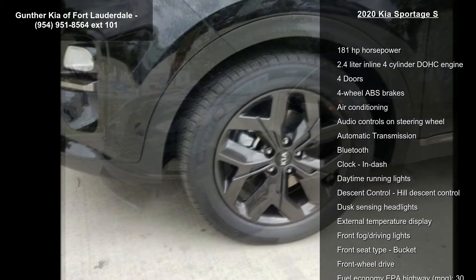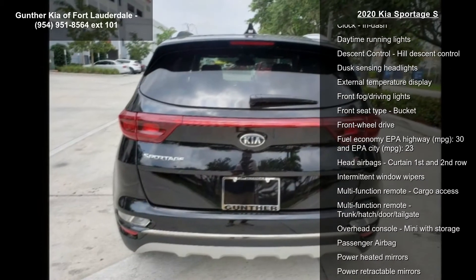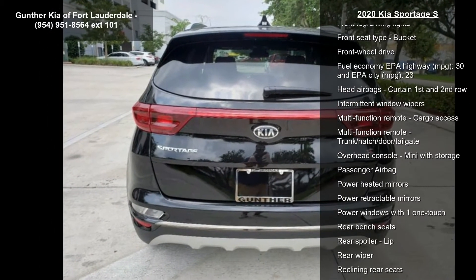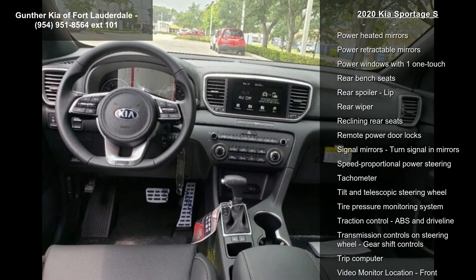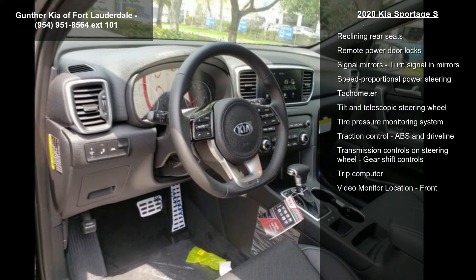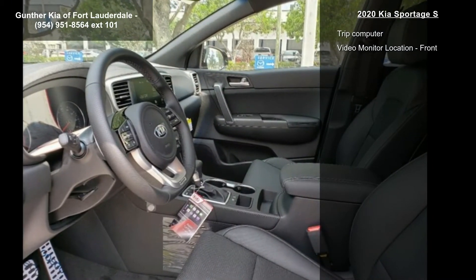This vehicle's top features include 181 horsepower, a 2.4 liter in-line 4-cylinder DOHC engine, 4 doors, 4-wheel ABS brakes, air conditioning, audio controls on the steering wheel, automatic transmission, Bluetooth, and clock.